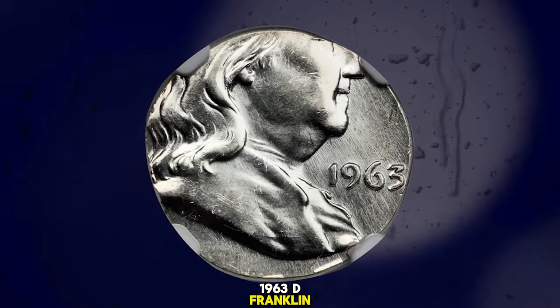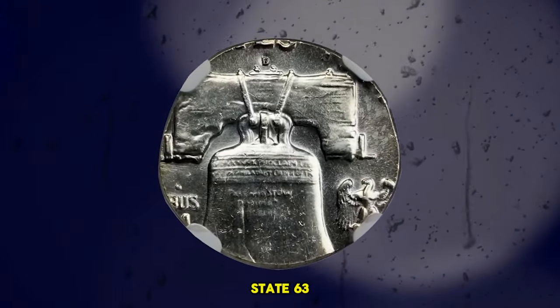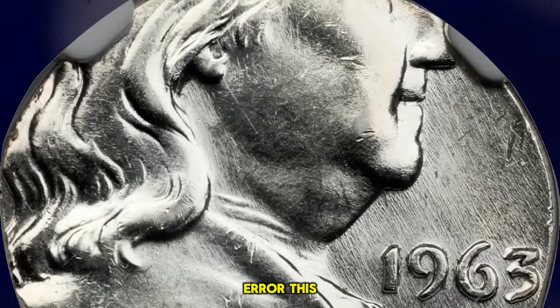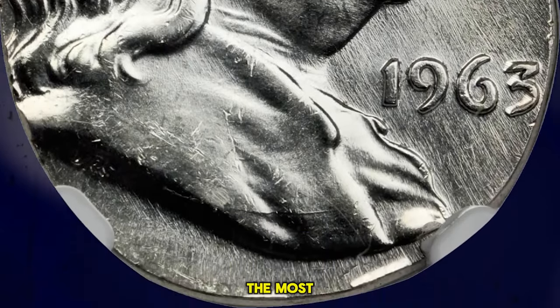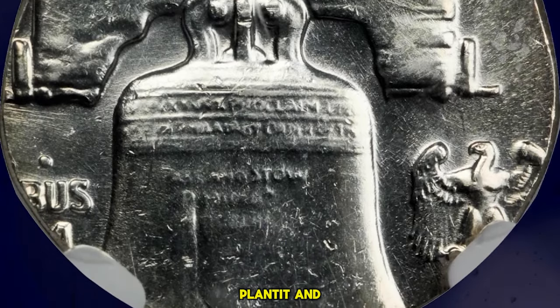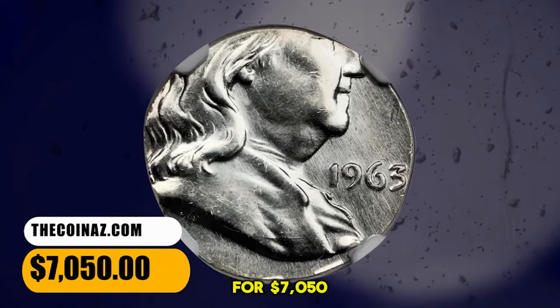1963 D Franklin Half Dollar Struck on a Silver Dime Planchet, graded in Mint State 63 by NGC. An important off-metal planchet error, this being the rarest variant known on a Franklin Half Dollar. It is also among the most visually stimulating due to the wide size discrepancy between the dime planchet and the intended half dollar. The appeal is superb. It was sold for $7,050.